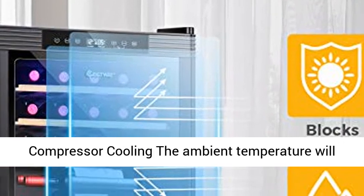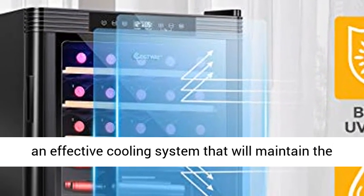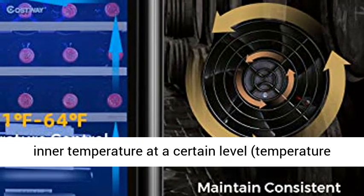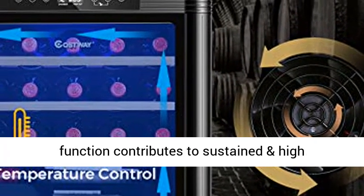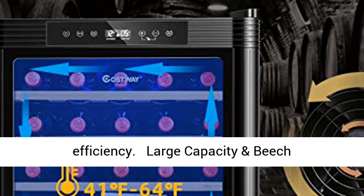High Efficient Compressor Cooling. The ambient temperature will affect the taste of wine. Our wine cooler features an effective cooling system that will maintain the inner temperature at a certain level with temperature control. The automatic defrosting function contributes to sustained and high efficiency.